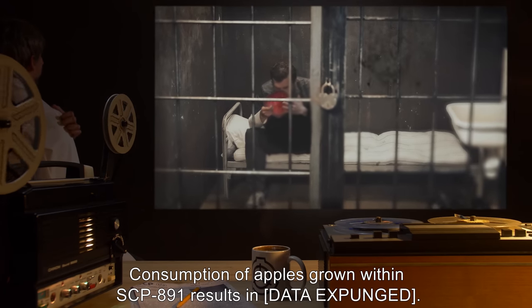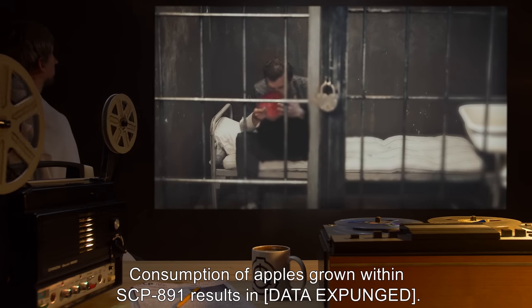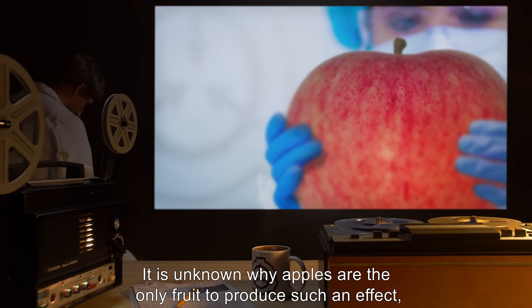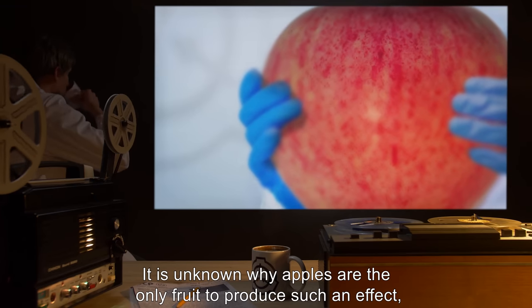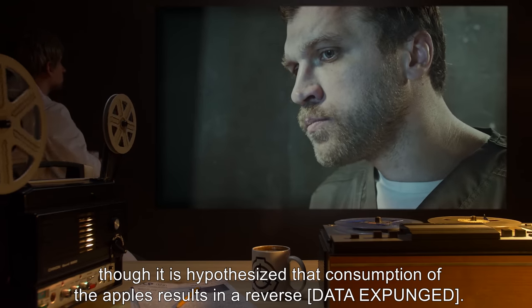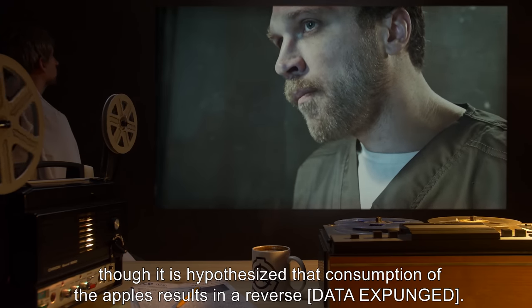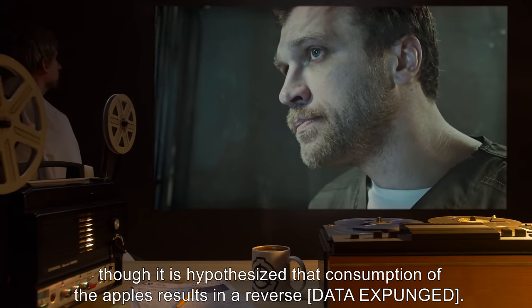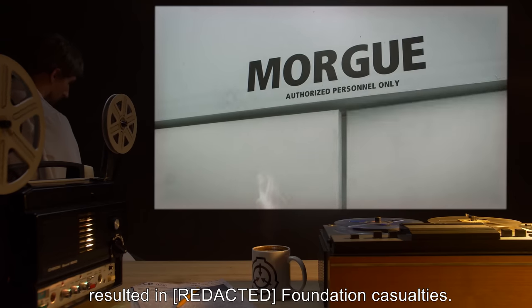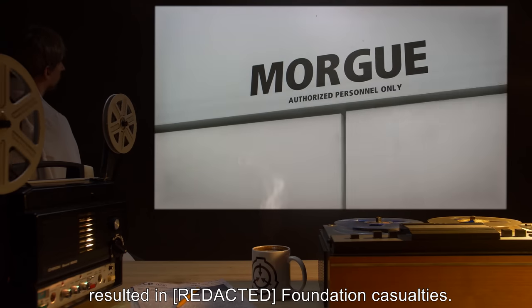Consumption of apples grown within SCP-891 results in [DATA EXPUNGED]. It is unknown why apples are the only fruit to produce such an effect, though it is hypothesized that consumption of the apples results in a reverse [DATA EXPUNGED]. The first and only known instance of [DATA EXPUNGED] resulted in Foundation casualties.